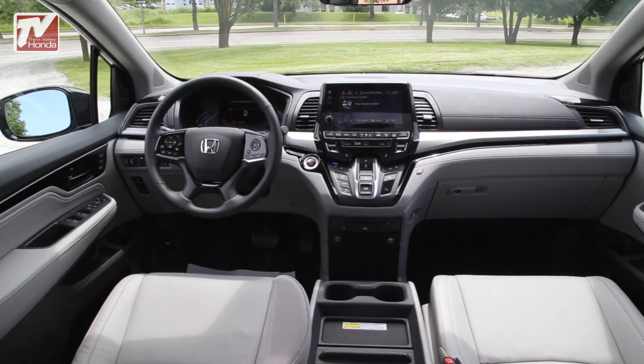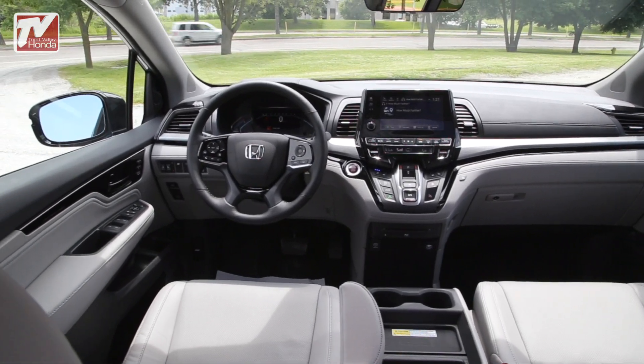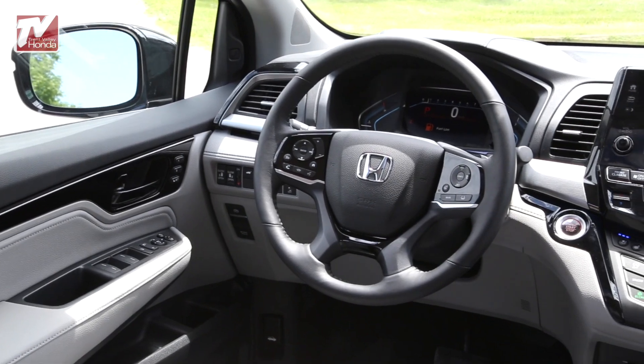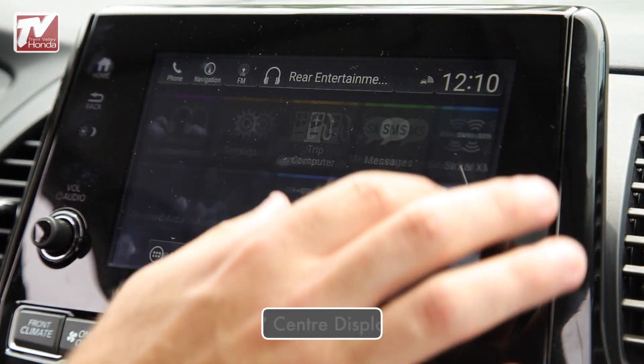Moving to the interior, the instrument panel is ergonomically designed to host an all-new, full-color, 7-inch digital driver information interface and 8-inch display audio touchscreen.